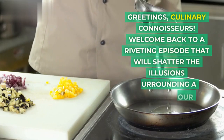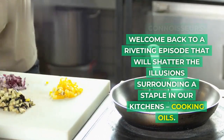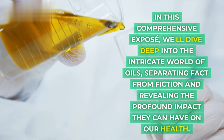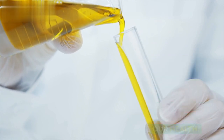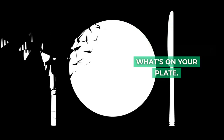Greetings, culinary connoisseurs! Welcome back to a riveting episode that will shatter the illusions surrounding a staple in our kitchens: cooking oils. In this comprehensive exposé, we'll dive deep into the intricate world of oils, separating fact from fiction and revealing the profound impact they can have on our health. Brace yourselves for a journey that will reshape your understanding of what's on your plate.